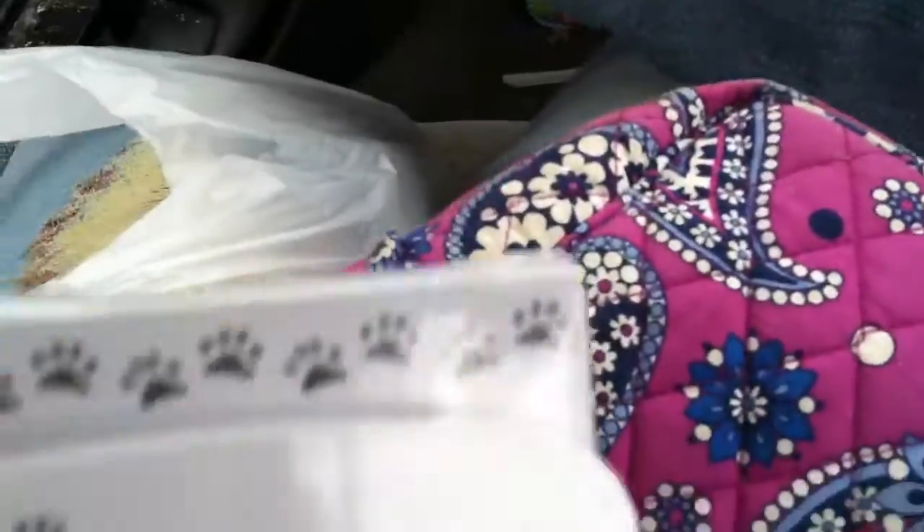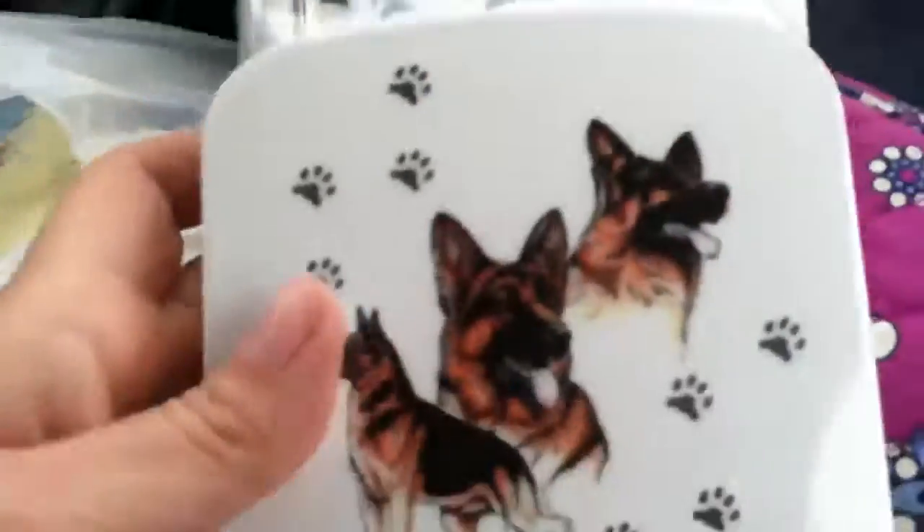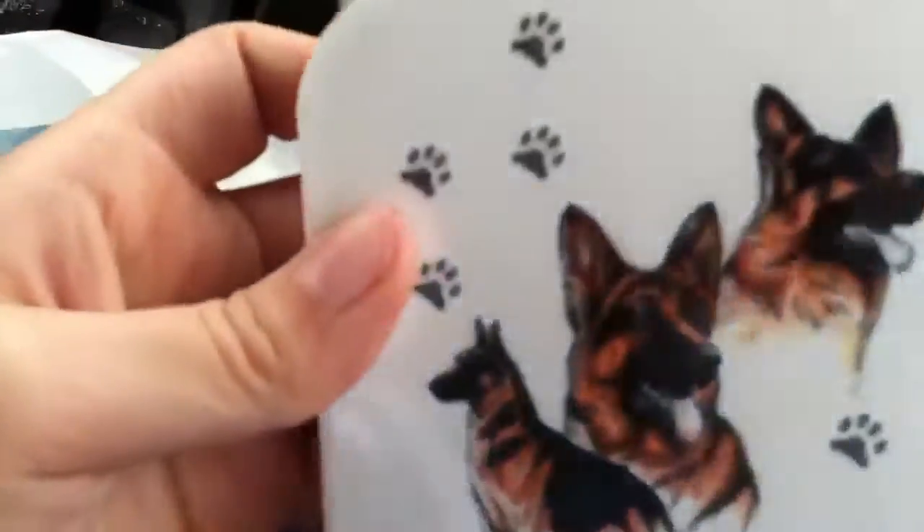Number one, I bought this. It's a pencil thing — like a little pencil, and it's a German Shepherd pen. It also has a German Shepherd case.